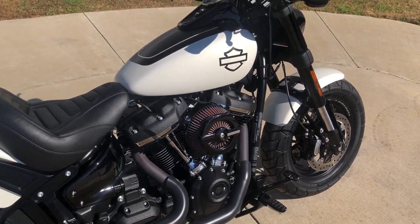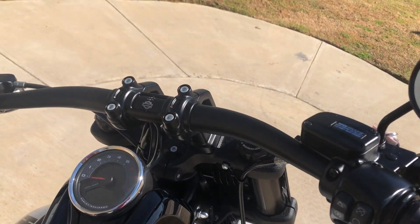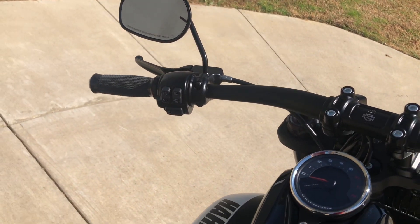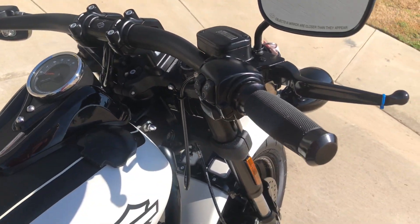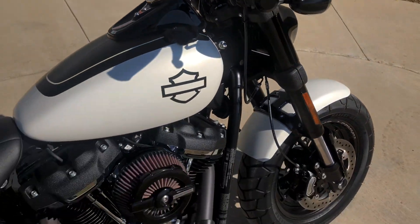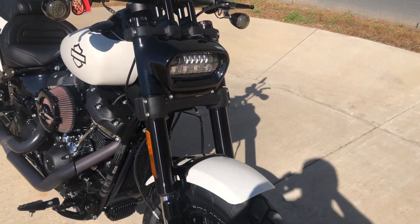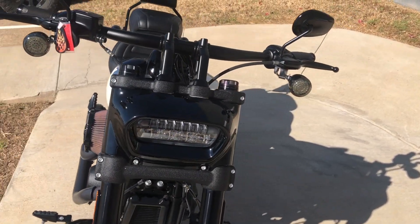Pegs for the rider and the passenger. We've got factory security and ABS brakes. It has some upgraded Harley grips on it. You've got the Willie G gas cap. It's got the LED headlights on it.